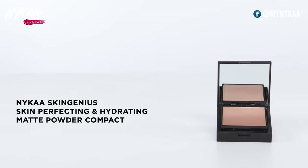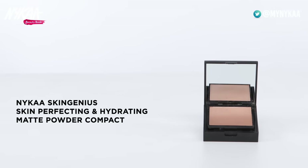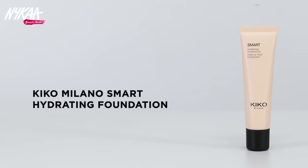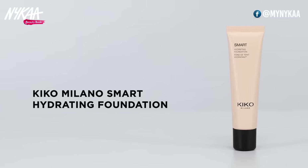Aap apne makeup ko set karne ke liye uske upar compact ka istemal kar sakti hain. Aur agar aapki skin clear hai, toh foundation ki jagah compact ka istemal kar sakti hain, jisse aapko ek smooth finish milega. Yeh bahut lightweight hota hai aur aapke shine ko soak karke matte finish deta hai. Main NYKA Skin Genius Skin Perfecting and Hydrating Matte Powder Compact istemal karti hoon — isse aapko instantly ek bright look milega. Agar aapki twacha clear hai aur aapko sirf halka sa coverage chahiye, toh aap Kiko Milano Smart Hydrating Foundation try kar sakti hain — isse aapka chehra smooth, even, aur naturally bright lagega.